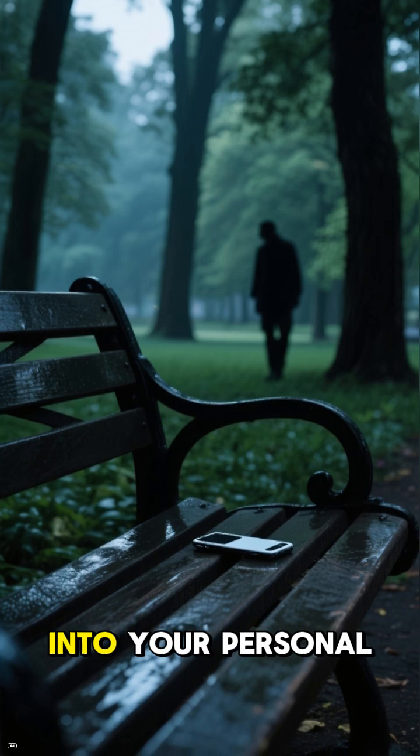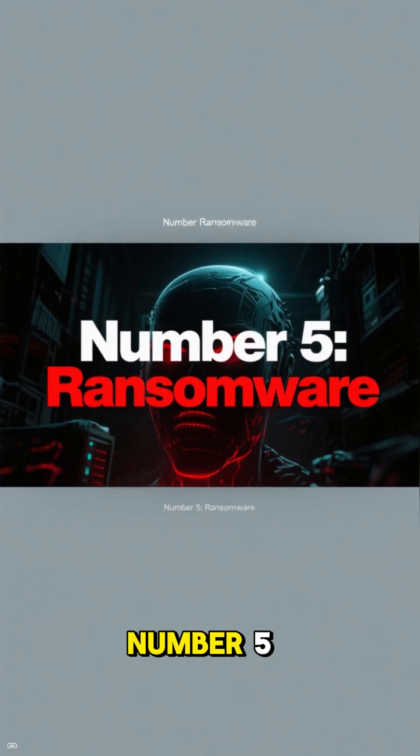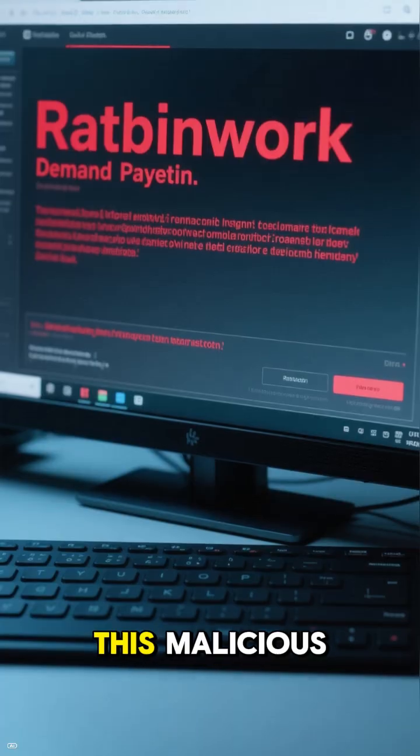Number four: physical security. When you leave your phone unattended, it's vulnerable to theft or someone getting into your personal accounts. Always keep your phone close and secure.